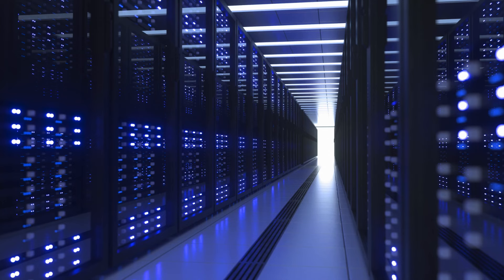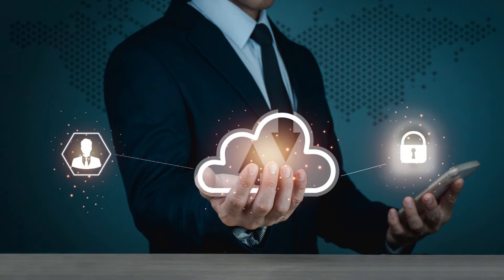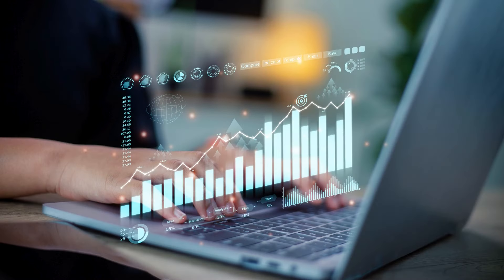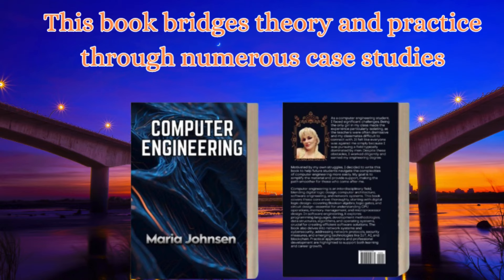So I teach you how to optimize your computer. Who should read this book? Students, aspiring engineers, and professionals looking to learn about computing, programming, and building hardware projects will find my book very interesting.